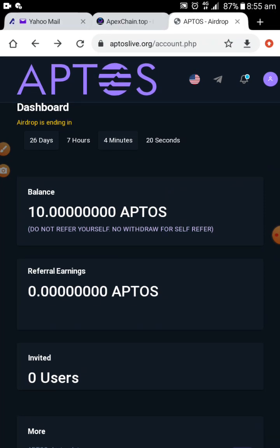Click on BNB Smart Chain, then click on Receive and copy the address. Then come to my YouTube channel, go to the description, and click on the link I'm going to leave there for Aptos. You'll see it at the top among other links. Click on it, then paste.